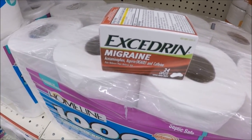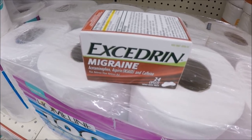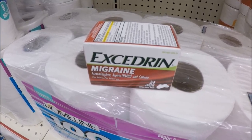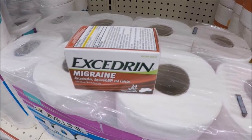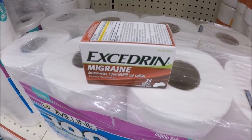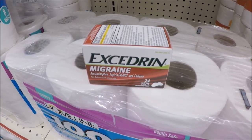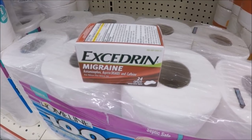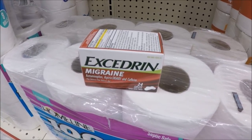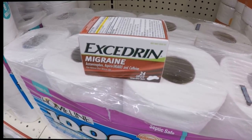Next is the Excedrin Migraine — it doesn't have to be the migraine variety, just 20 caplets or higher. My store only has the Excedrin Migraine, priced at $3.85. We do have a $2 Family Dollar digital you can load to your app, or we have a coupon from RetailMeNot. But since we're doing all digitals for the Spend 25, Get 5, load the $2 one to your card. There's also a $2 Saving Star credit — check your Saving Star app. You'll pay $1.85 out of pocket, submit that $2 Saving Star credit, making this a $0.15 moneymaker when you buy one. Make sure you have that $2 loaded and check your Saving Star app for some free migraine medicine this week.